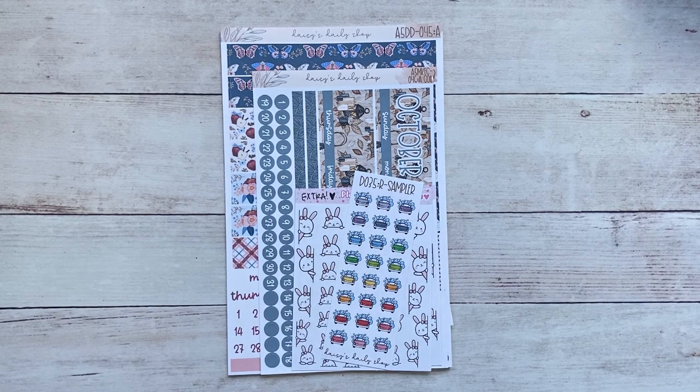Hey guys, welcome back to my channel. I hope you're having a fantastic day. Today I wanted to share with you some orders that I placed during the past two weeks — just two orders: one is from Fern Creek Stickers and the other one is from Daisy's Daily Shop, which is a new-to-me shop.